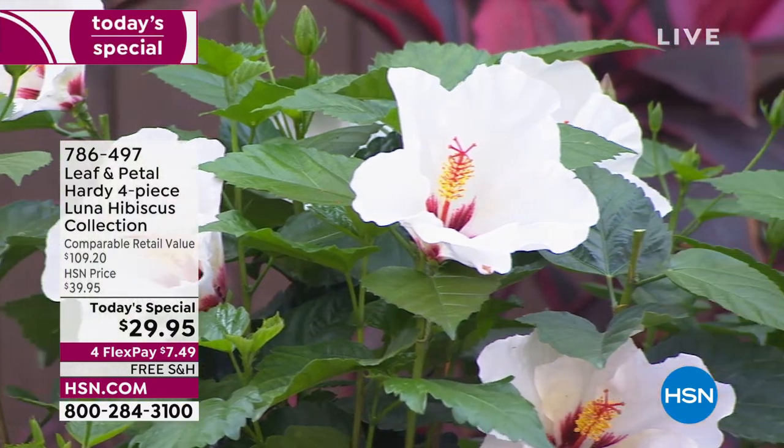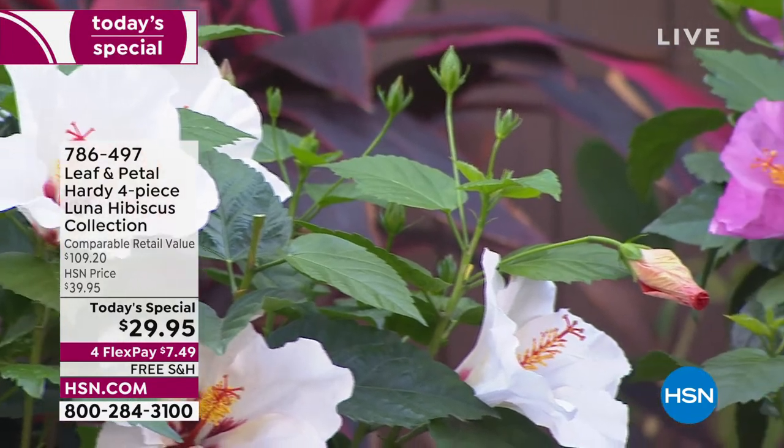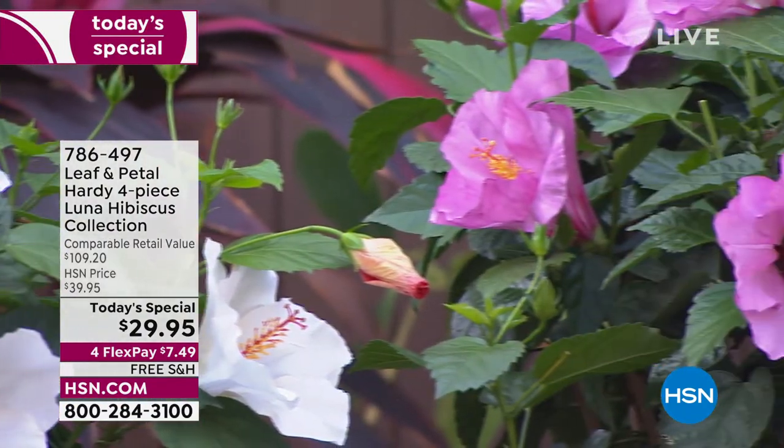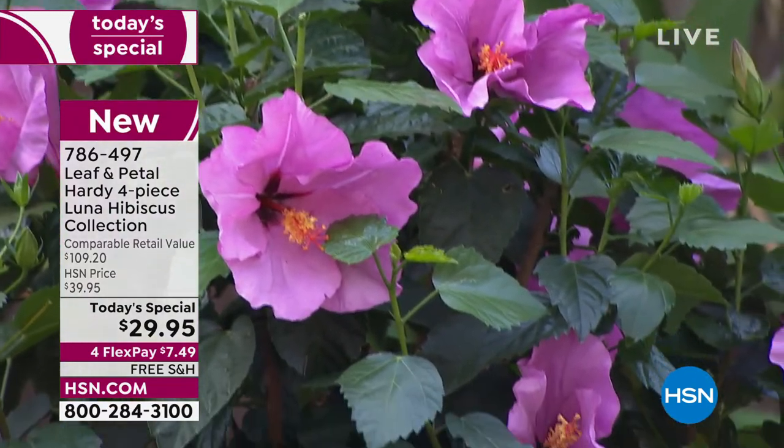10,000 are already gone with good reason. Everybody loves hibiscus. They are the most beautiful flowers. They are jumbo blossoms, going anywhere from about six to eight inches across. They are absolutely breathtaking.